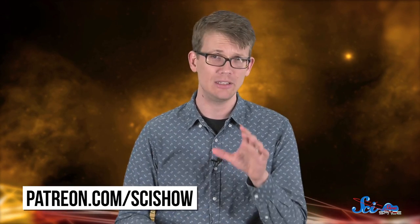So from the Parker Solar Probe to KELT-9b, you could say that things really heated up in space exploration this week. Thanks for watching this episode of SciShow Space News, and especially thank you to all of our patrons on Patreon for making it possible. If you would like to learn more about the Parker Solar Probe, check out our earlier video on the mission.